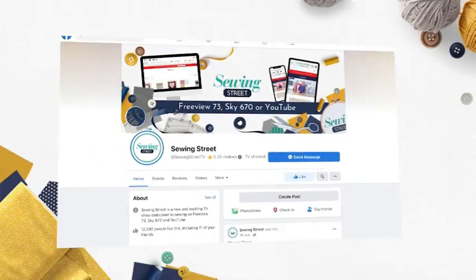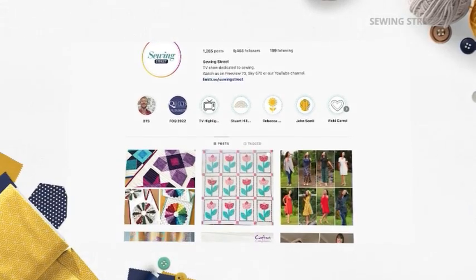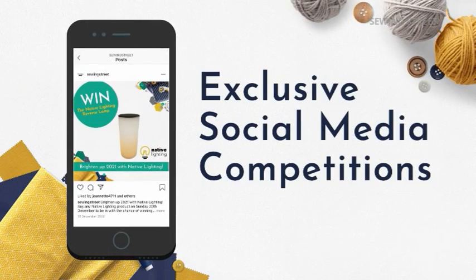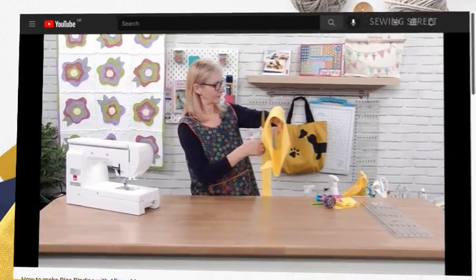Follow Sewing Street on Facebook and Instagram to keep up to date with what's coming up on the show, as well as being the first to know about our amazing offers. Get involved with our competitions that are exclusive to social media, and pick up some top tips from us too!